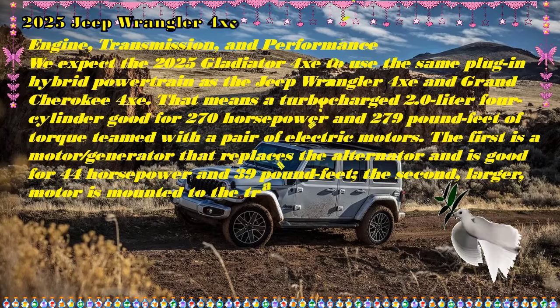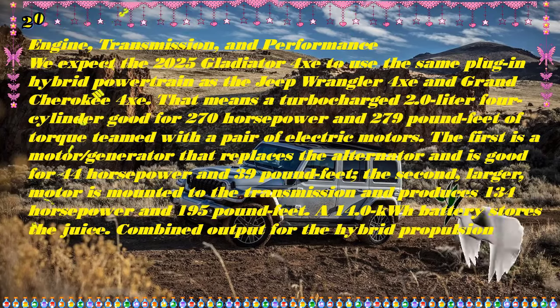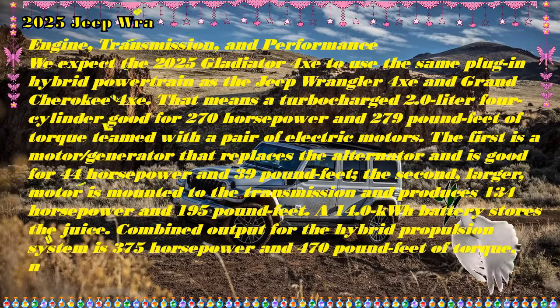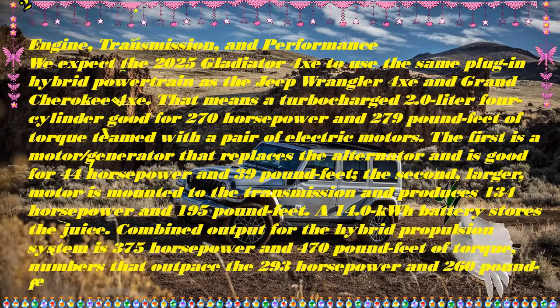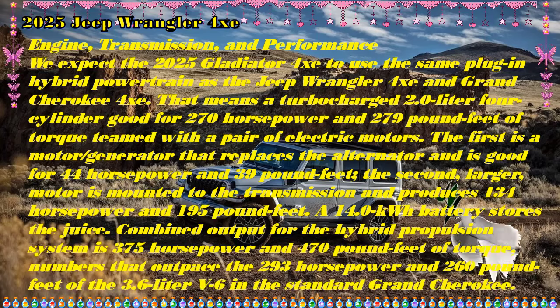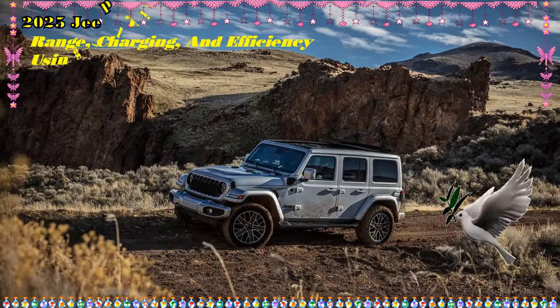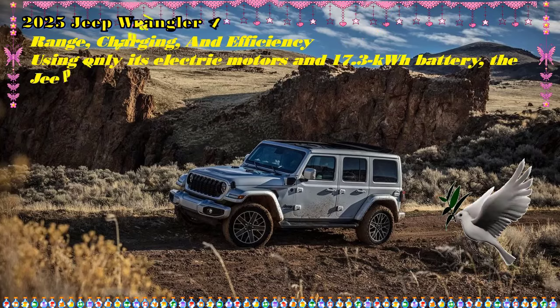What's new for 2025? The Gladiator 4xe plug-in hybrid joining the lineup is the big news for Jeep for 2025, but we're holding out hope that the 2025 Gladiator 4xe will be available in the high-visibility Tuscadero pink exterior finish currently offered on the 2024 model.